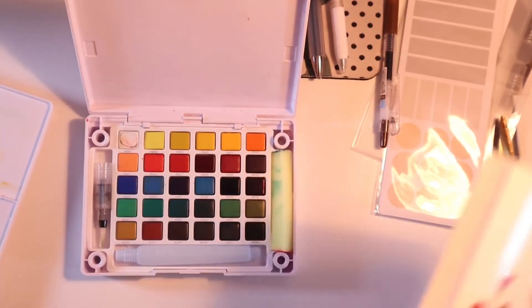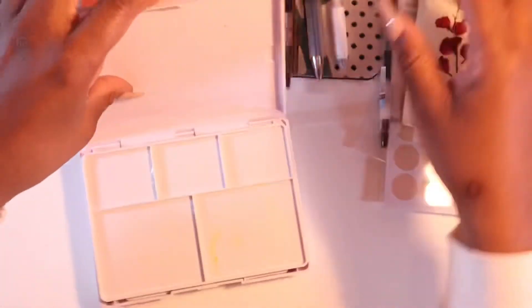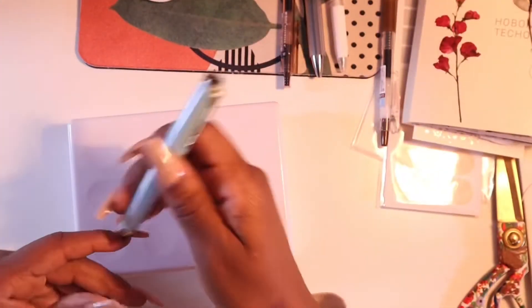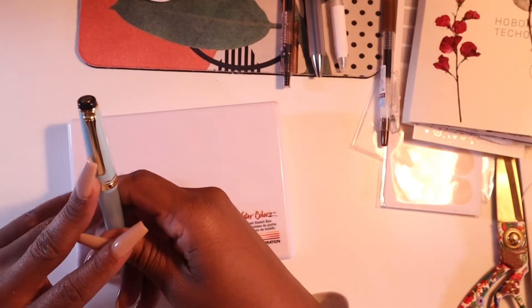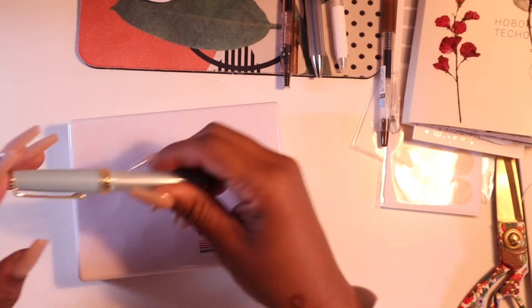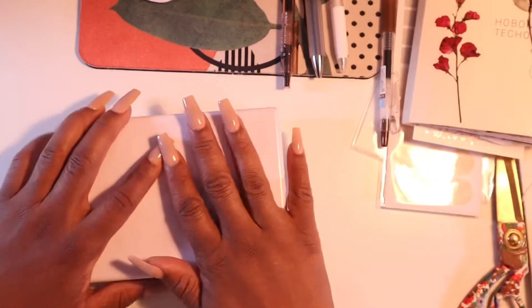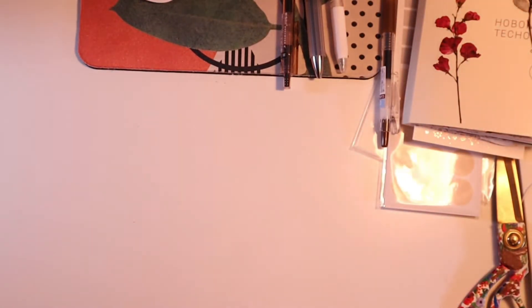I also ordered some ink cartridges from Jet Pens for my Sailor pen, but the cartridges don't fit, so I actually have to buy a bottle of ink instead. Another pack of ink that doesn't work for me.